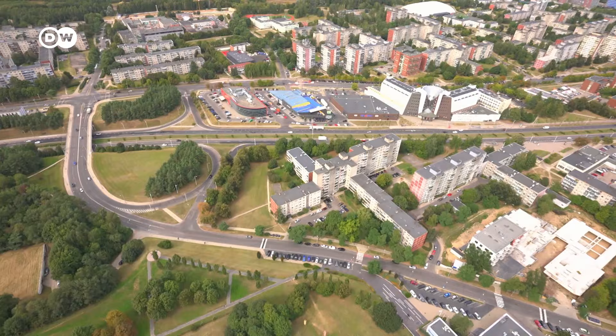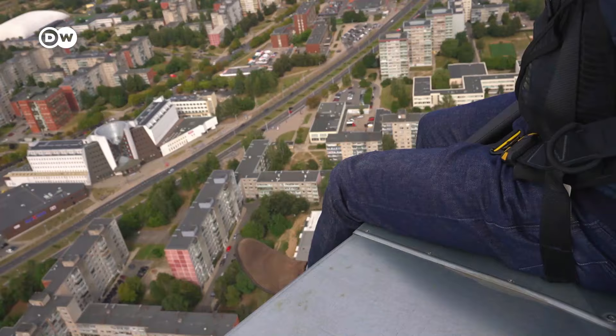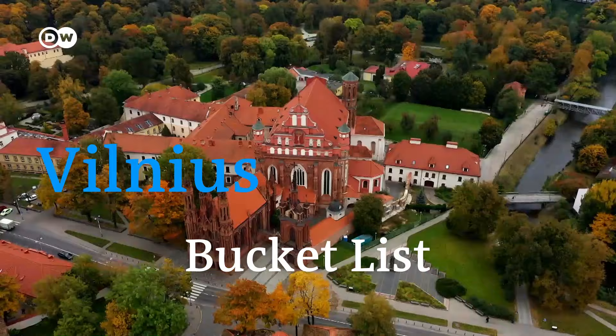I'm sitting on the roof of the TV tower, 170 meters above Lithuania's capital, Vilnius. Being on top of the TV tower is probably the highest adventure here in Vilnius, but there's loads of other stuff to do. Today, I'll tell you what to see, eat and do in the Lithuanian capital.